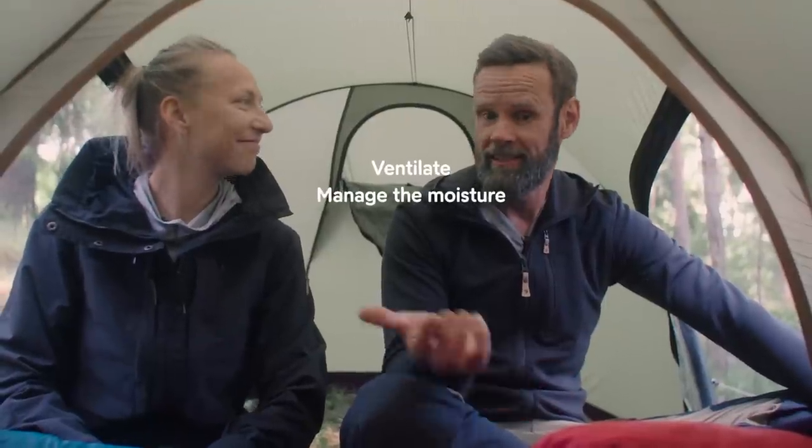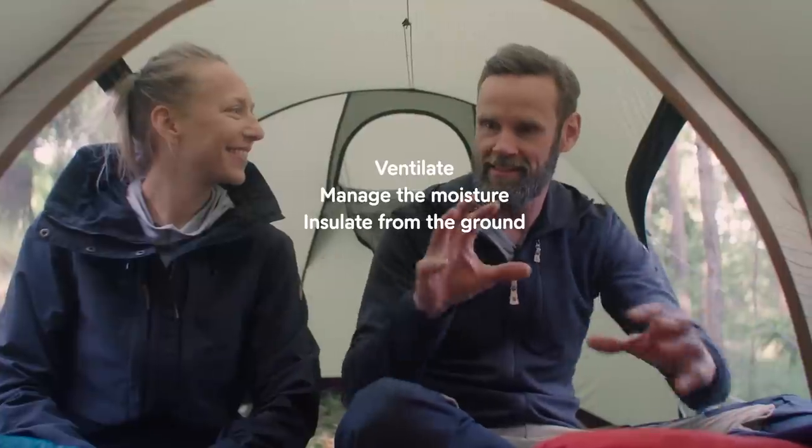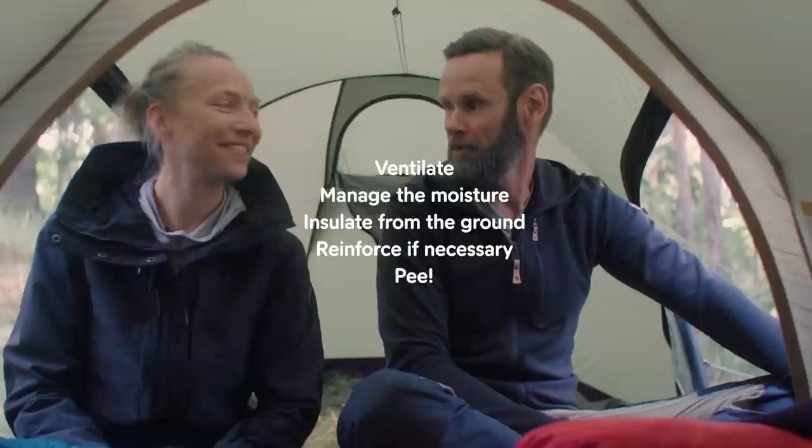So there are some tips for making the night as comfortable and warm — or cool — as possible: ventilation, get rid of the moisture, insulate from the ground, and add some insulation inside or outside the sleeping bag. And if you need to go, go. Good night.